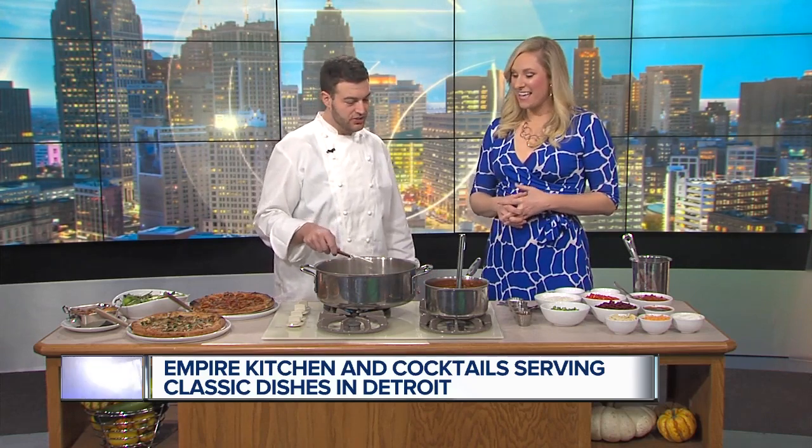Yeah, we're pretty new. We opened up this summer here in Brush Park in downtown Detroit. We serve a wide variety of things — classic comfort dishes, with the elevation turned up a little bit. Stuff that people love, great quality, great food, great variety.